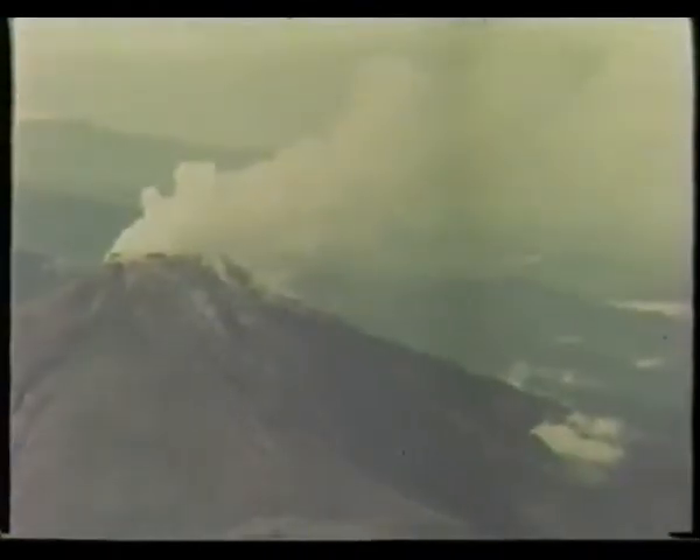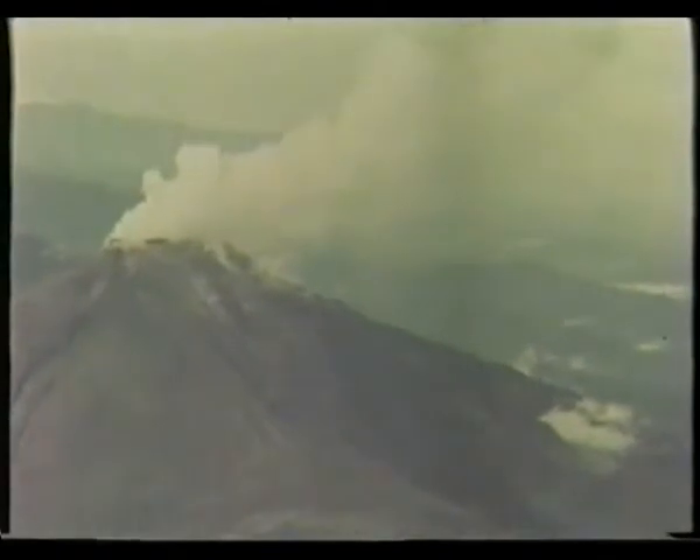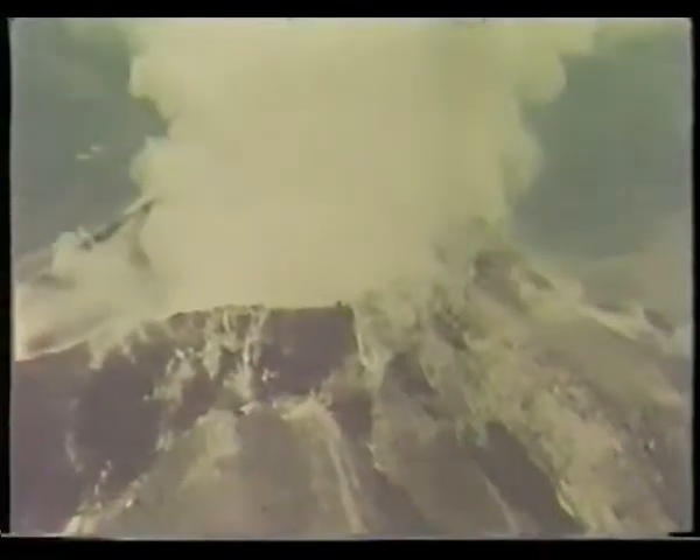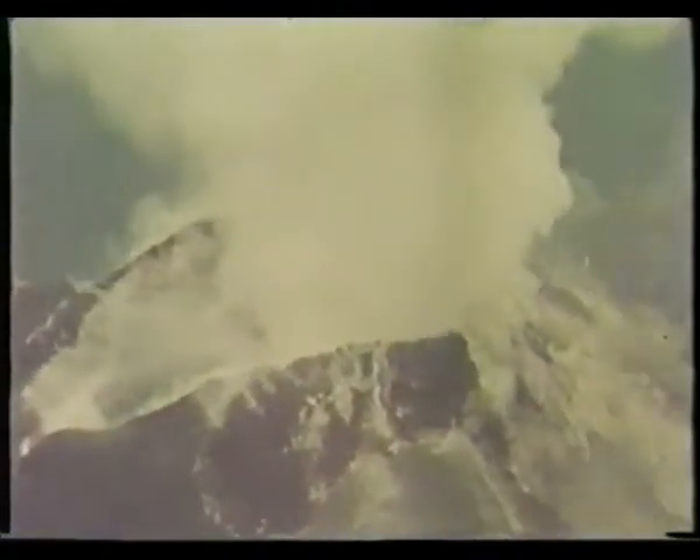The largest active volcano on the island is Mount Bougainville, 6,500 feet above sea level. Early exploratory drilling of the CRA copper ore body showed much of the ore to be highly fractured. Full core recovery, vital to precise assay results, was almost impossible by conventional drilling methods.